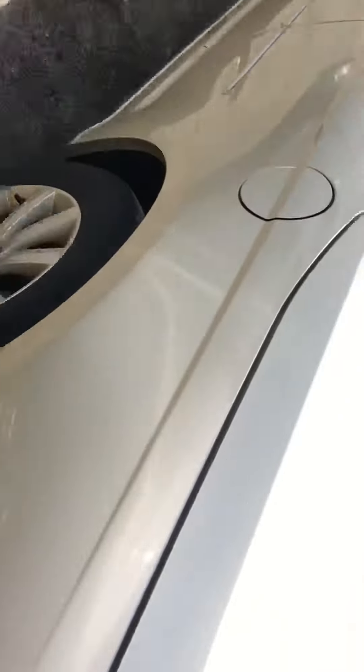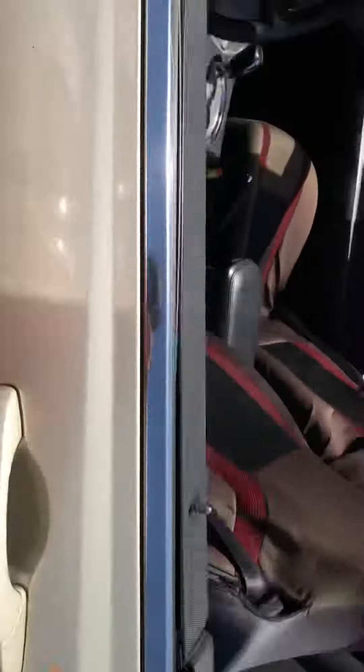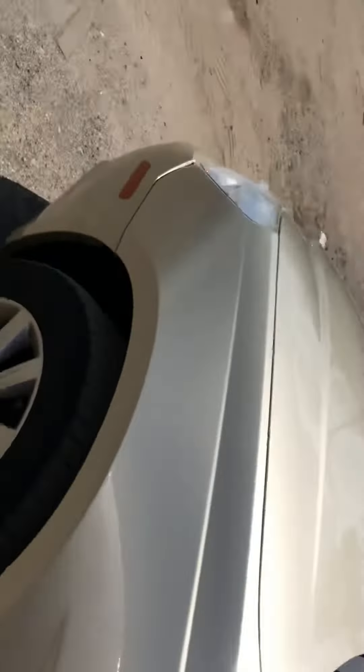Driver's side door is good. It has a little rust at the bottom. Fender is good.